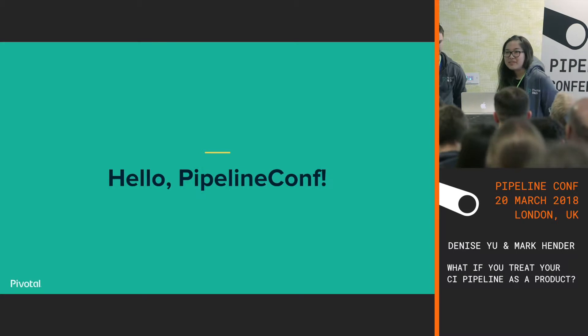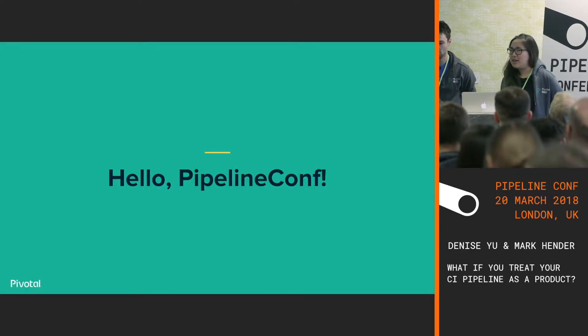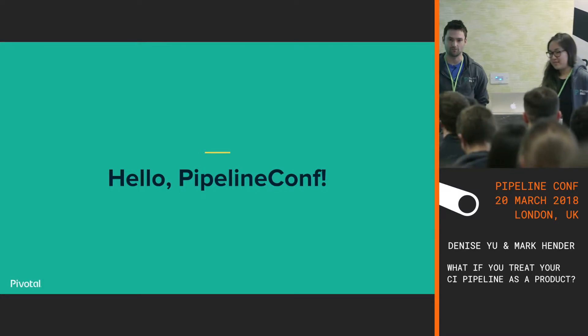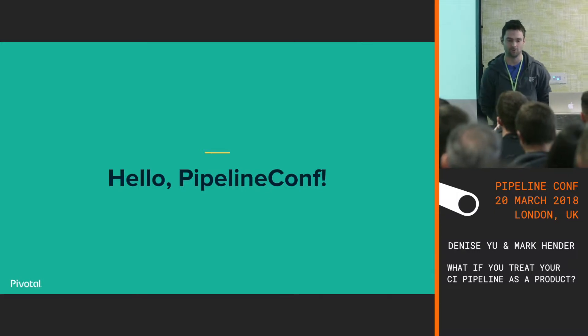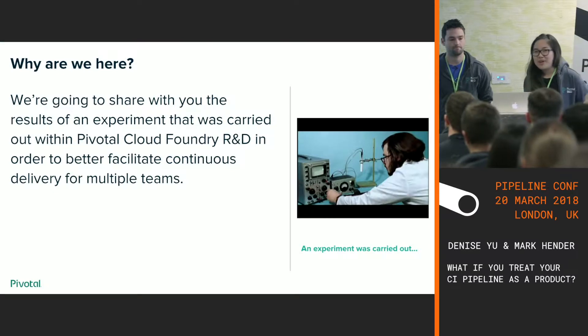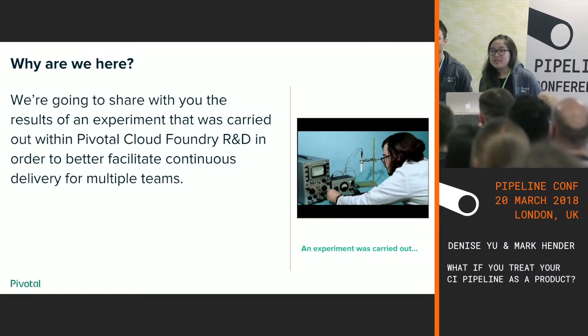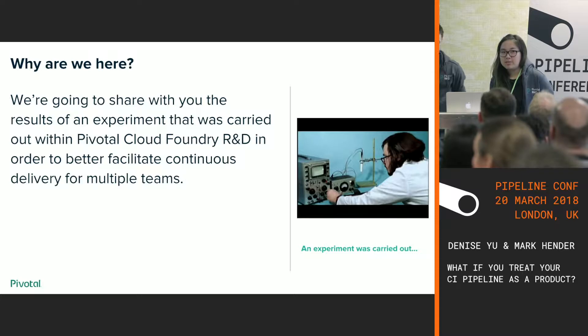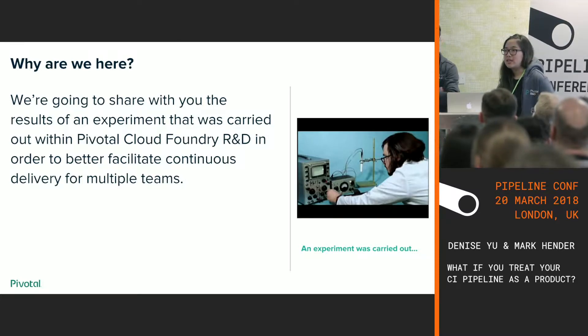So the title of our talk is: what if you treat your pipeline like an internally facing product? A little introduction — my name's Denise, I've been working at Pivotal for about a year and a half. I currently work on a team that enables other teams to build on-demand services for Cloud Foundry. I'm Mark, a software engineer at Pivotal, currently working on Cloud Foundry Container Runtime, helping users deploy Kubernetes. We're going to share the results of an experiment that Pivotal R&D ran to find ways to more effectively facilitate continuous delivery for many teams doing something similar.